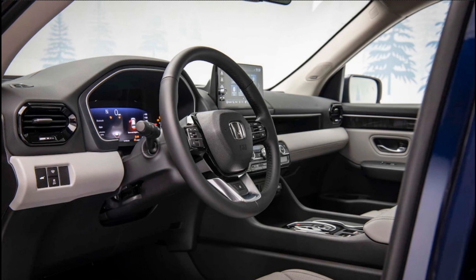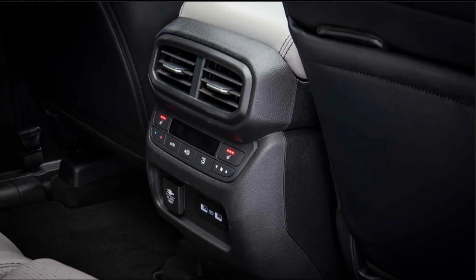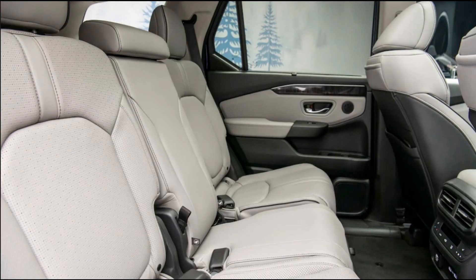Inside, the Pilot eschews the honeycomb textures found in the new Civic, HR-V, and CR-V in favor of a more conservative, practical aesthetic. The new Pilot sports a deep center console, plenty of storage trays in the center stack, and a wide shelf built into the passenger side of the dash.